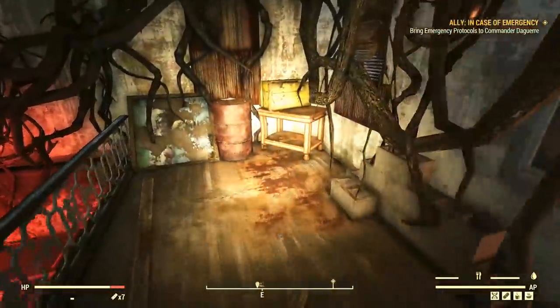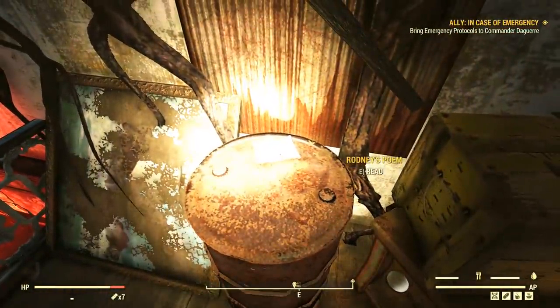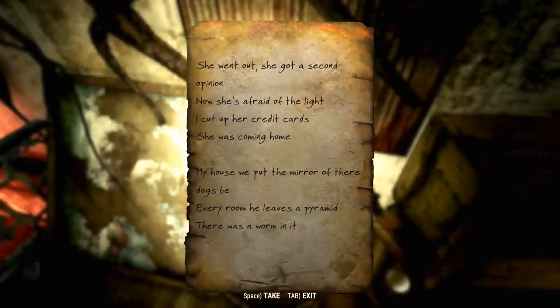Before going up to the rooftop, let's finish exploring inside. At the very end of this loft, on a metal barrel, we find a paper note — Rodney's Poem: 'She went out, she got a second opinion. Now she's afraid of the light. I cut up her credit cards. She was coming home. My house, we put the mirror over there. Dogs be. Every room he leaves a pyramid. There was a worm in it.' I had to Google this one. This poem is apparently an Easter egg reference to stand-up comedian Rodney Dangerfield — hence the name Rodney's Poem. Each line is the punchline to one of his classic jokes.